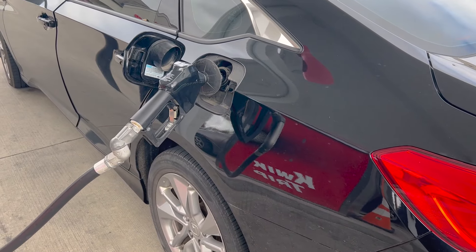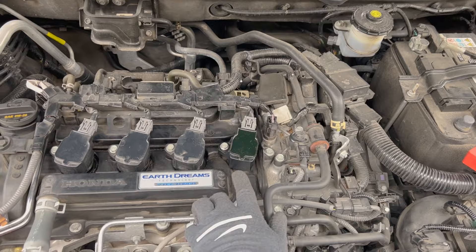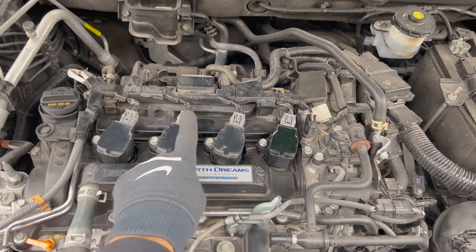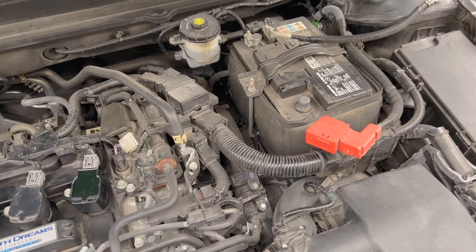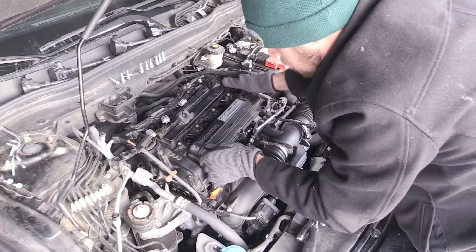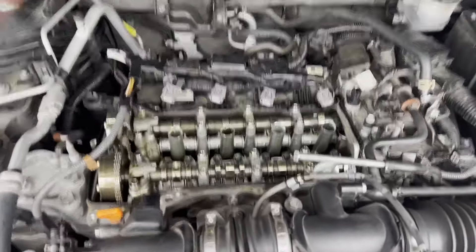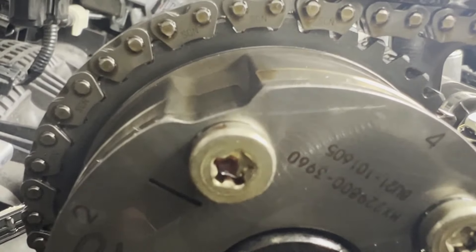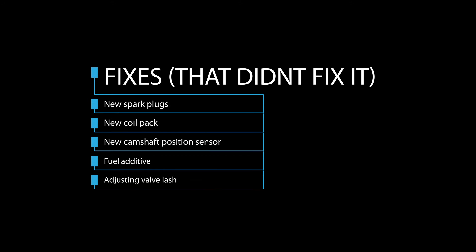I might try fuel injector cleaner more often now as a preventative measure. I also bought one brand new coil pack and swapped coil packs around to try to follow the misfire - if cylinder three is misfiring you move that coil pack to cylinder four to see if the misfire follows it. In my case it wasn't a bad coil pack. I also adjusted my valve lash, removing the valve cover to check it, since tight valve lash can potentially cause a misfire - but that didn't fix my issue either. After all that, I decided to just put in new fuel injectors.